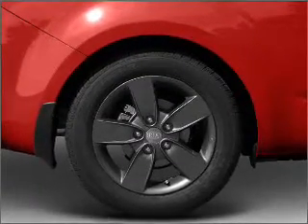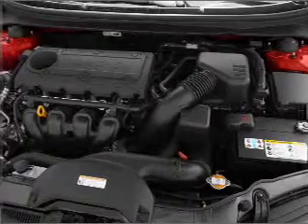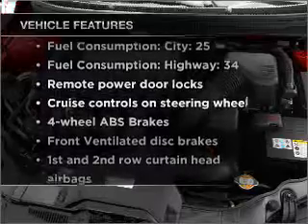Premium wheels lend a distinctive appearance. Anti-lock brakes help you bring your vehicle to a safe stop. Pamper yourself with memory settings. Plus, enjoy these notable features that are included in this vehicle.